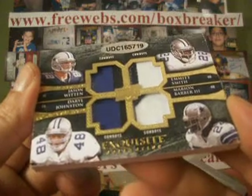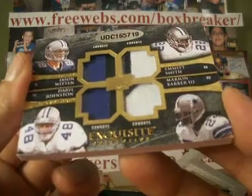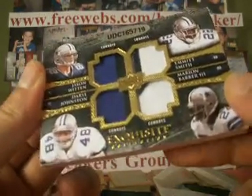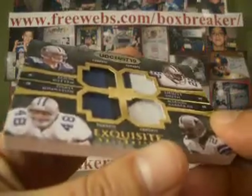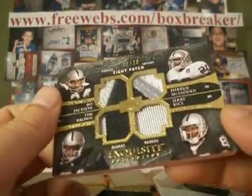Jason Witten on the back, two-color. Nice Emmett Smith, two-color. Daryl Johnston, two-color. And Marion Barber III, two-color. Nicely done. Got Emmett on the back, got Jerry Rice and Bo Jackson, Tim Brown — a lot of name power there.